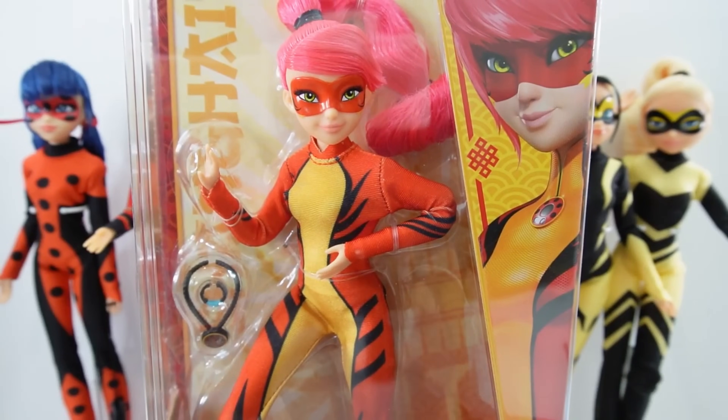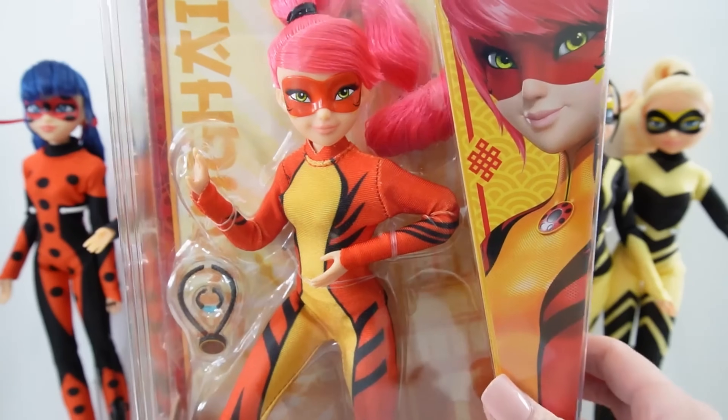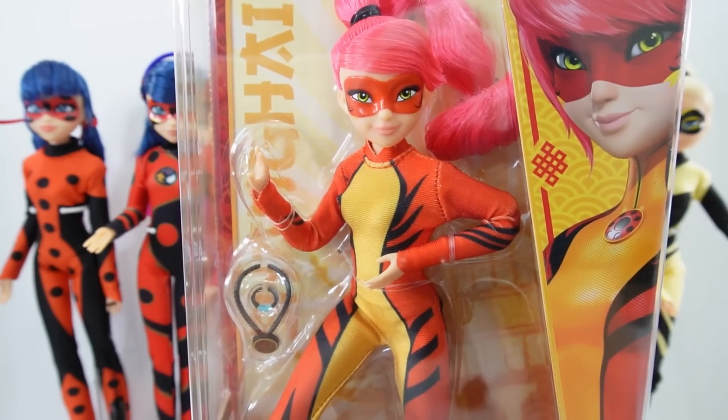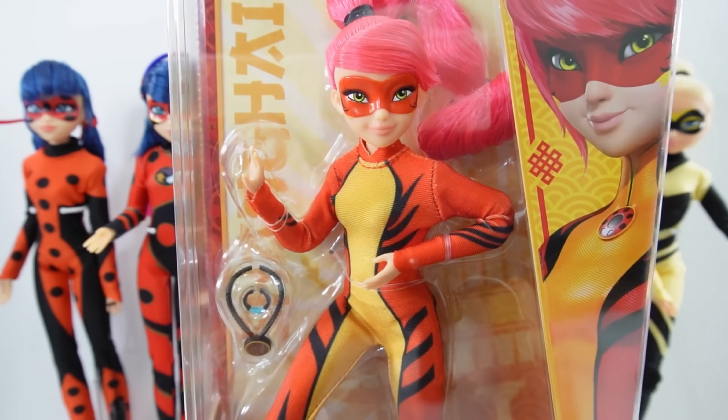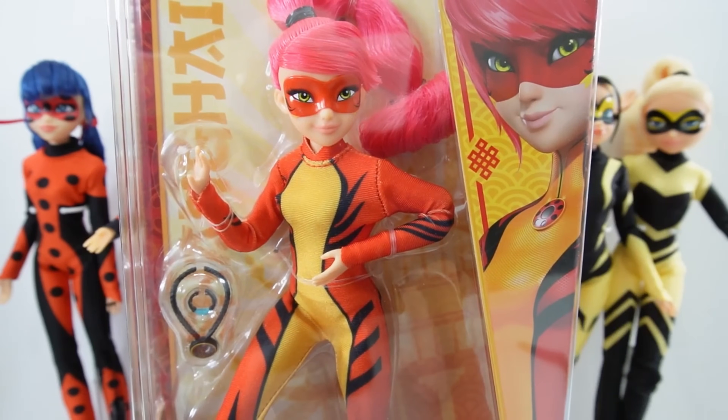I'm really excited about her, but at the same time I'm also a little bummed out that we actually don't have any of the male characters other than Cat Noir. So hopefully Zack will make some of the male characters as dolls this year.